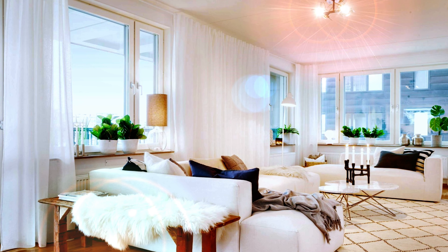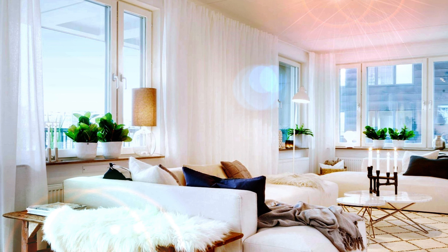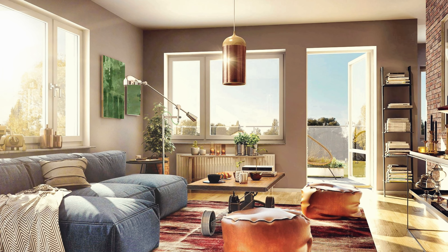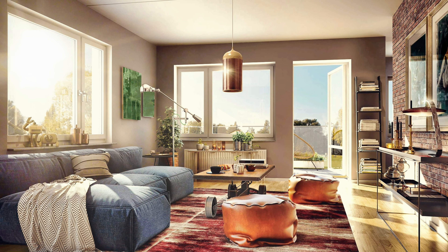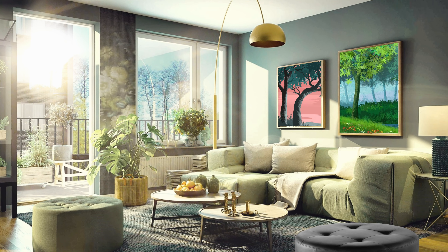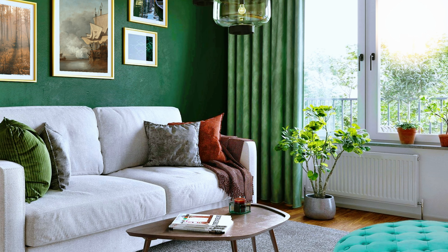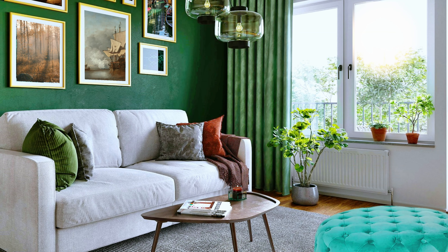Fabulous living room decor in a Scandinavian style design. The bright white of the walls, curtains and furniture is balanced by the vivid green of indoor plants and the bold colors of the decorative pillows. Adorable decor for a small living room in green and white — a beautiful pendant lamp and several natural paintings can create a fascinating home interior.